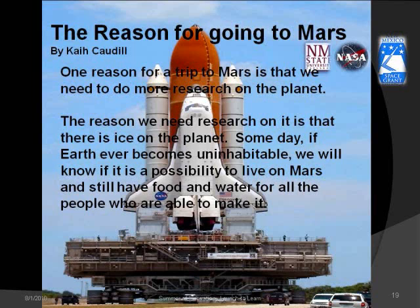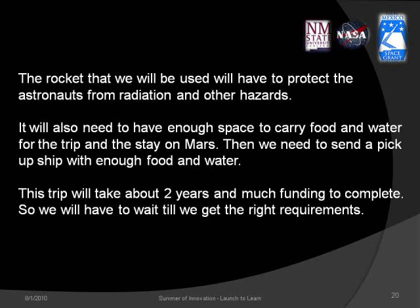The reason for more research is that there is water ice on Mars. Someday, if Earth ever becomes uninhabitable, we will know if it is possible to live on Mars and still have food and water for all the people who are able to make it. The rocket used will have to protect astronauts from radiation and other hazards, and will need enough space to carry food and water for the trip and the stay on Mars.